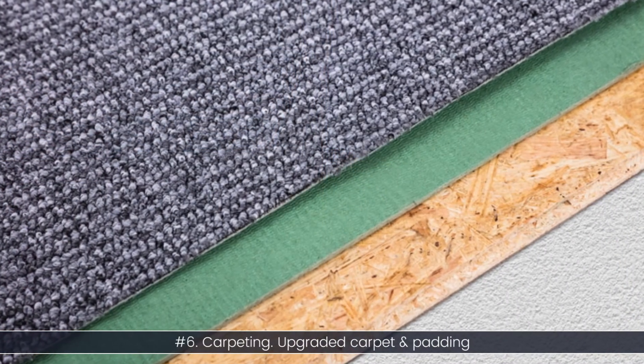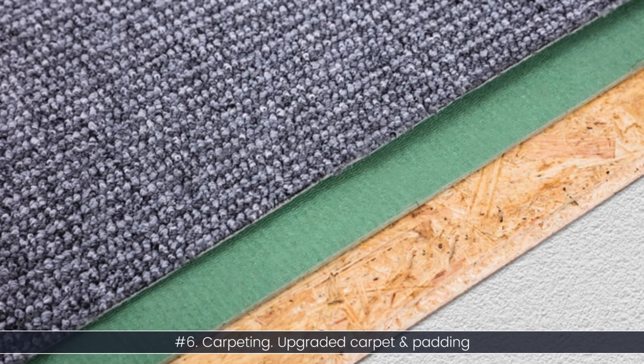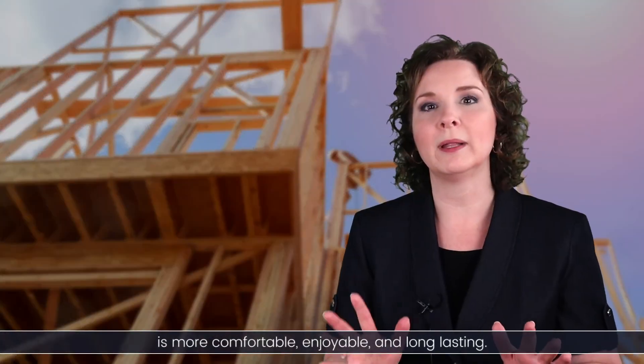Number six: carpeting. Upgraded carpet and padding is more comfortable, enjoyable, and long-lasting.